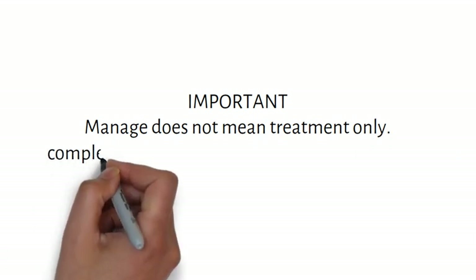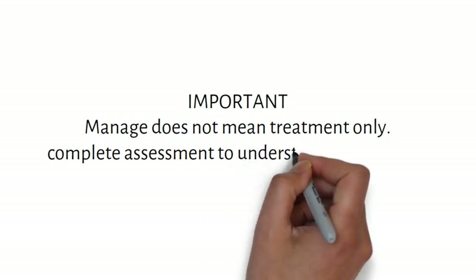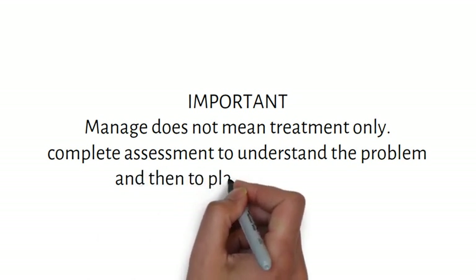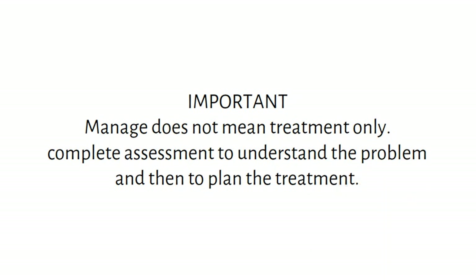Before we move on and talk about management, some notes for the viewers: management does not mean treatment only. Management means a complete assessment to understand the problem and then to plan the treatment. For assessment, we must take a history, perform an examination, and conduct further investigations to ascertain risk factors before proceeding with the management plan or the treatment plan.